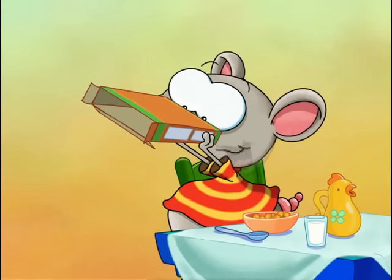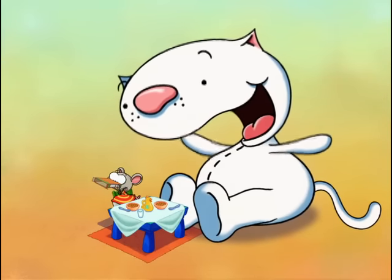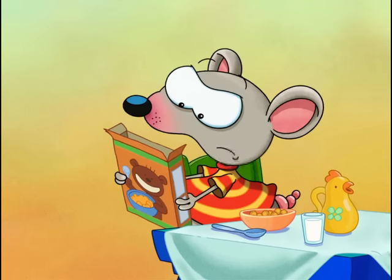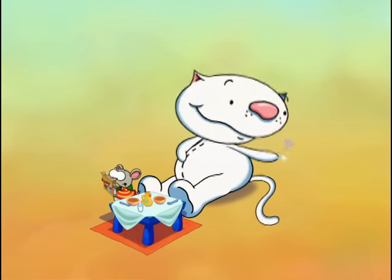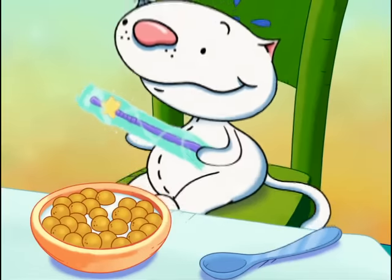Maybe if I read the rest of the instructions. There's small, little letters. Here we go: wheat, real sugar, Loopy-doopy. Hey, wait a minute — those aren't instructions to get the prize. Those are what's in every Loopy-doopio! Well, of course the box is full of Loopy-doopios, but what I'm interested in is the prize.